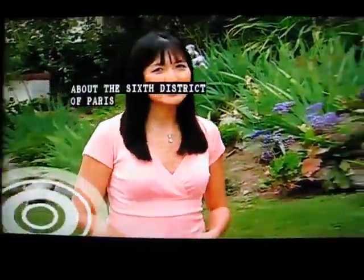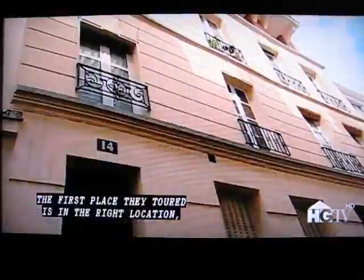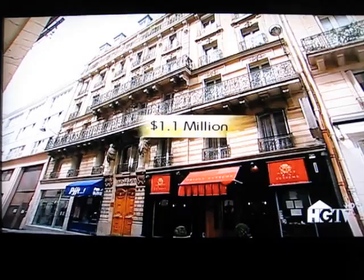Stephen and Susan are as crazy about the 6th District of Paris as they are about each other. But they're realizing that finding a home in the most popular and pricey part of the city may leave them brokenhearted. The first place they toured is in the right location, but it's a fourth-floor walk-up, and it's priced a bit over their budget at the equivalent of $1.1 million.